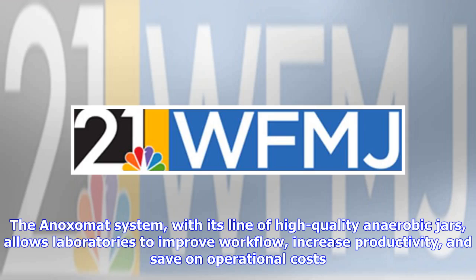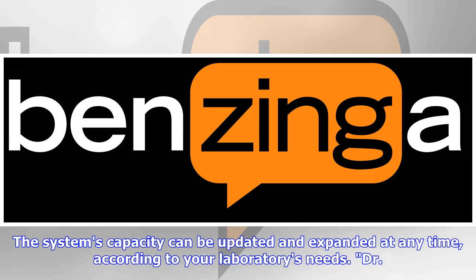The Anoximate system, with its line of high-quality anaerobic jars, allows laboratories to improve workflow, increase productivity, and save on operational costs. The system's capacity can be updated and expanded at any time, according to your laboratory's needs.